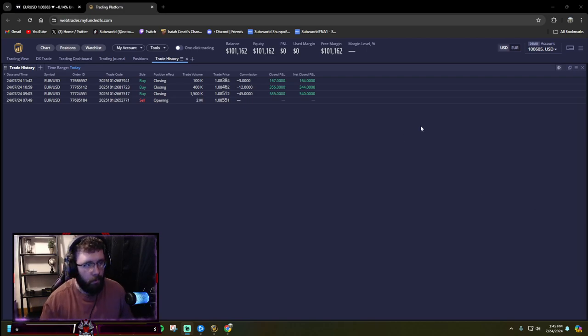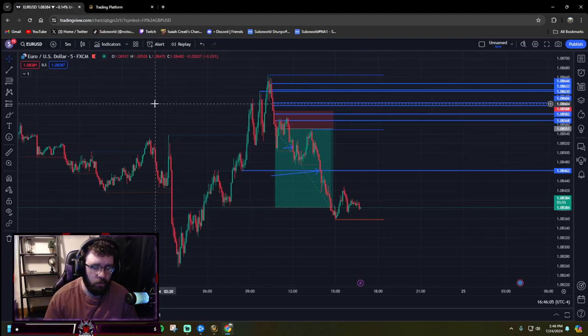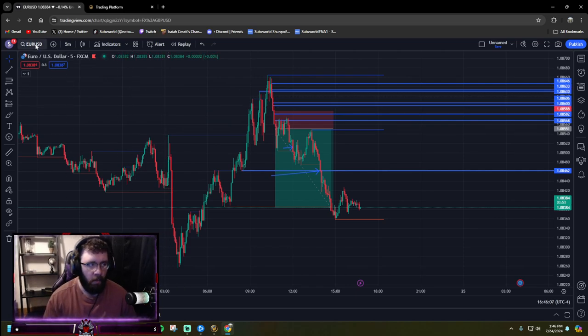What is up YouTube, what is going on guys. Real quick, I just want to show you guys how I was able to net $1,000 today on my trading account. I'm on the EUR/USD 5-minute chart.